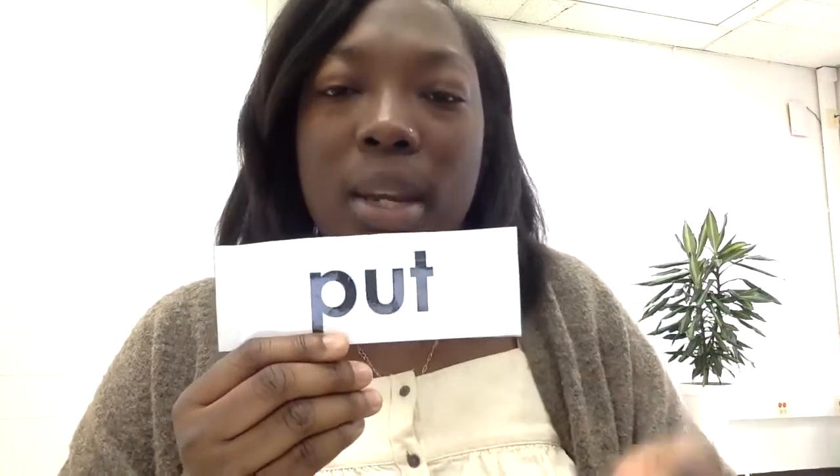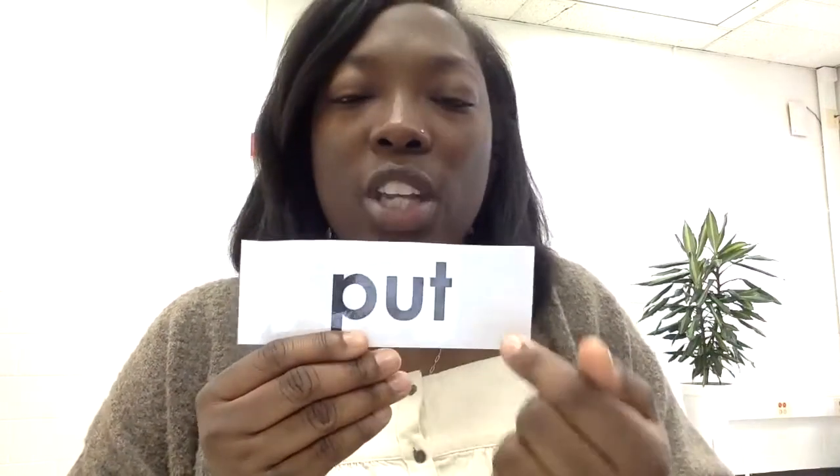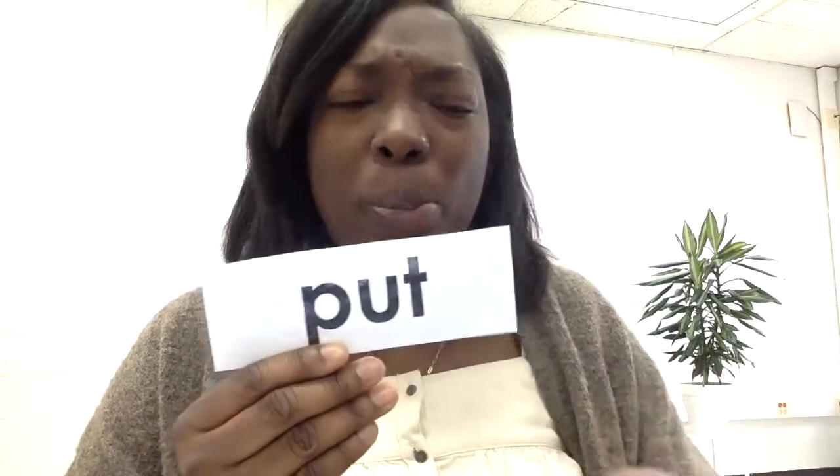This last word, Kipsters, is put. P-U-T, your turn. Put, get ready, go. Put, get ready, go. P-U-T, put. To show put, I pretend like I have something in my hand and I put it to the side. Put, get ready, go. Put, get ready, go. This word is put.